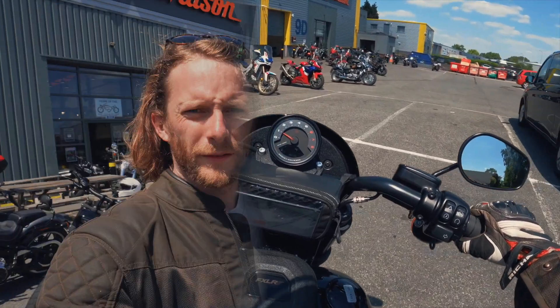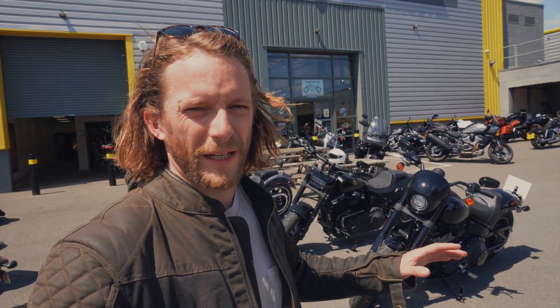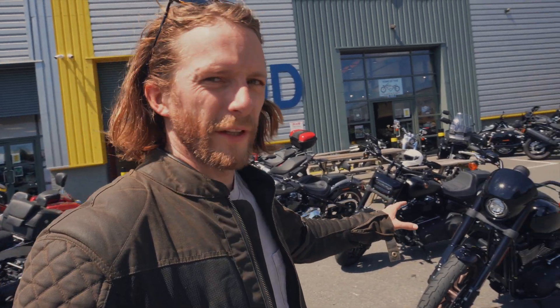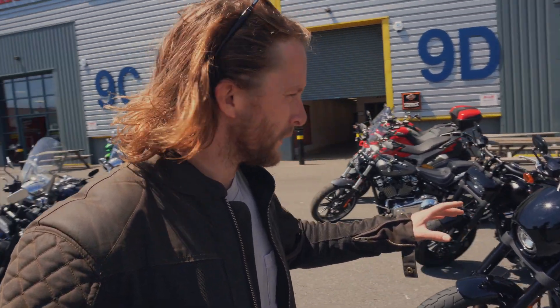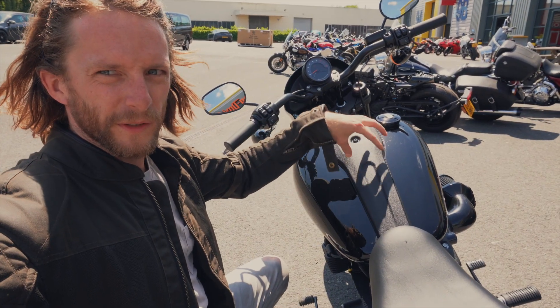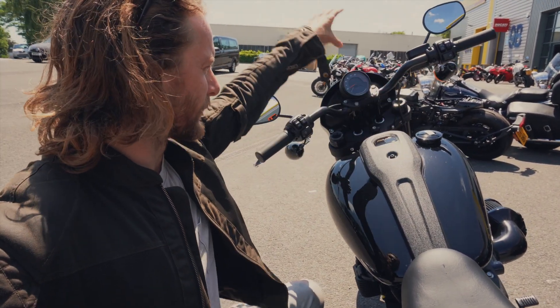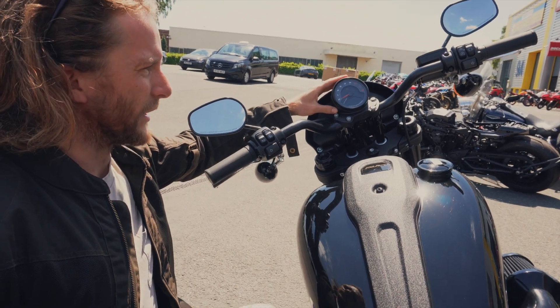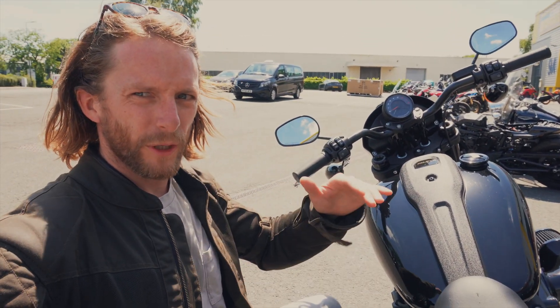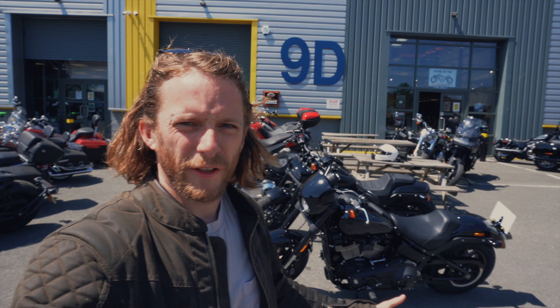So guys, there we go — the 2022 Low Rider S. Really impressive bike. The 117 engine stands out the most: absolutely beautiful torque everywhere, plenty of power, and very characterful. One notable 2022 change worth pointing out: on the 2021 model all the dials were down low, which many customers found impractical as you had to look down. For 2022 they've moved the dial up just below your eye line so you can just glance down to see all your information while riding — works really well.